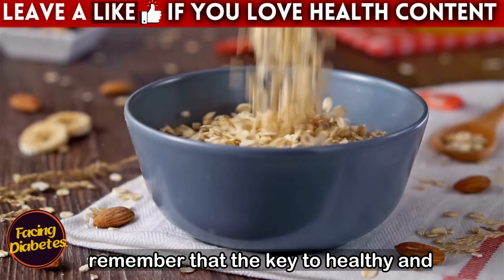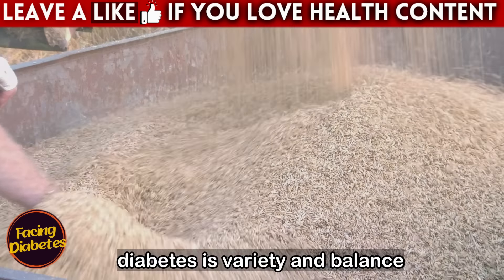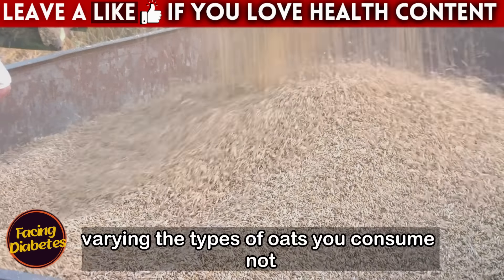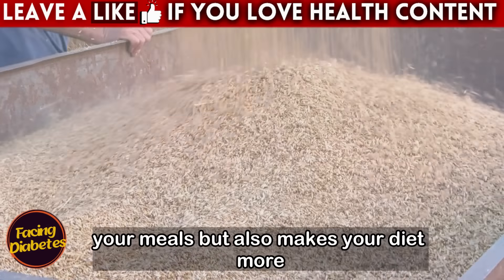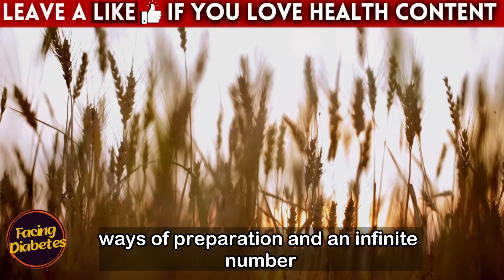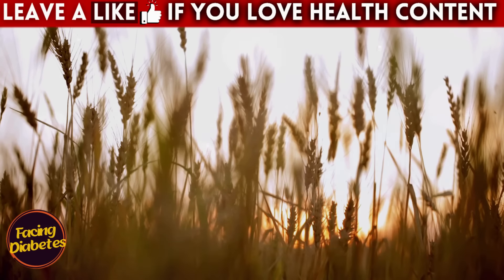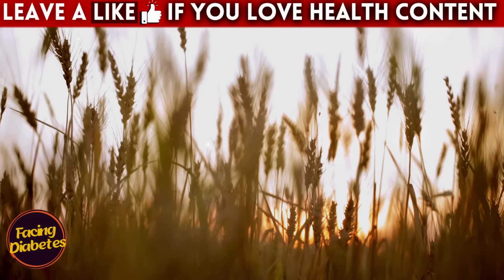Remember that the key to healthy and effective eating, especially for those with diabetes, is variety and balance. Varying the types of oats you consume not only increases the nutritional value of your meals, but also makes your diet more interesting and enjoyable. With different ways of preparation and an infinite number of possible combinations, oats can become a versatile and constant food in your routine, always contributing to your health in a positive way.